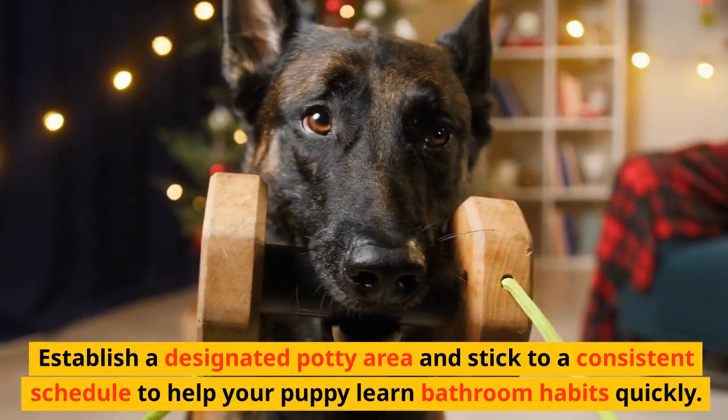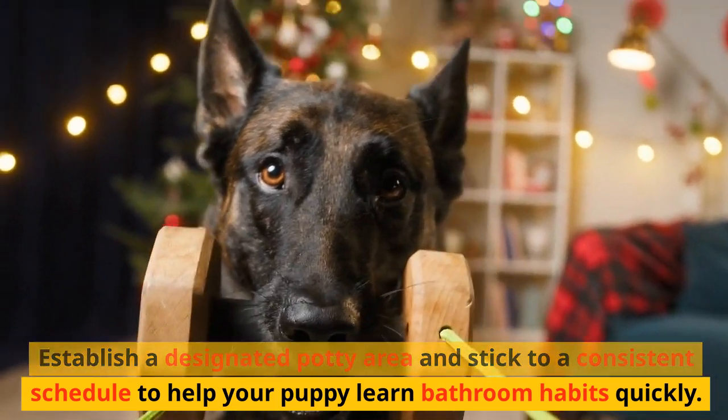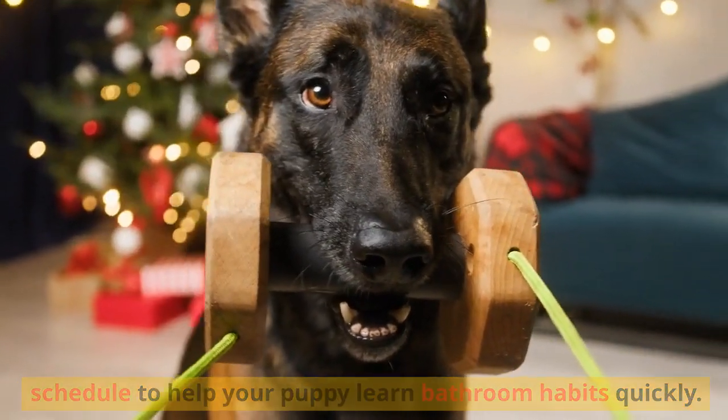Establish a designated potty area and stick to a consistent schedule to help your puppy learn bathroom habits quickly.